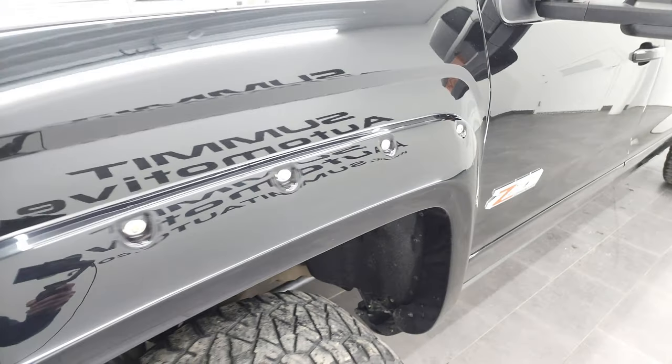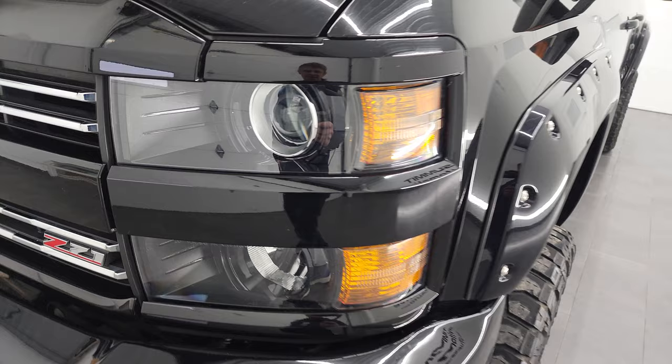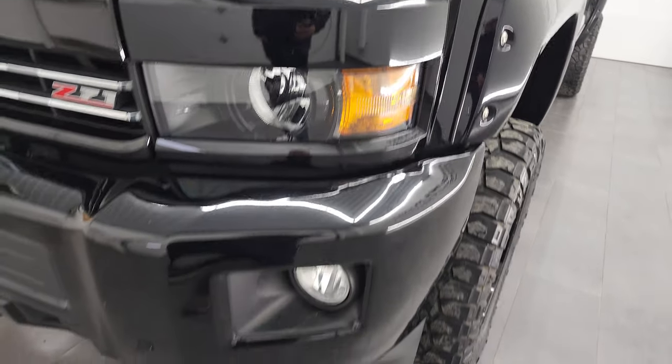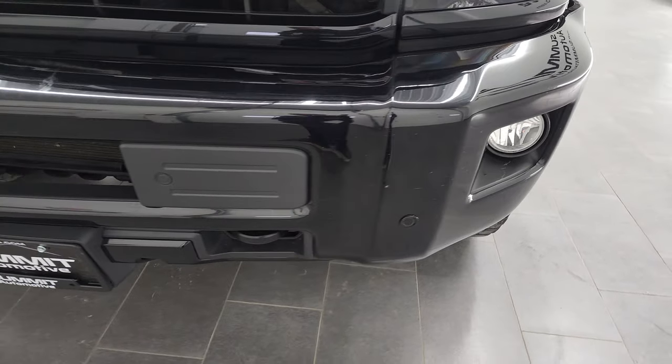The front fender is in nice shape with no dents or dings. It comes with nice fender flares, projector headlamps, factory fog lights, and the front bumper has parking sensors on it as well.